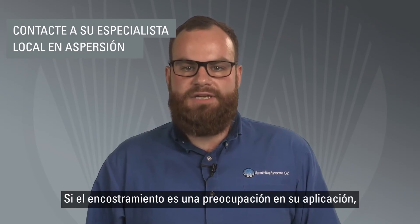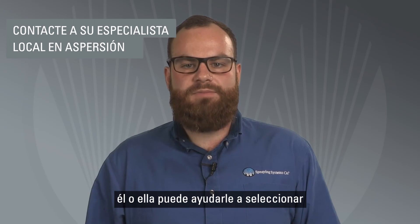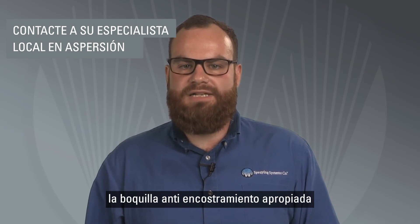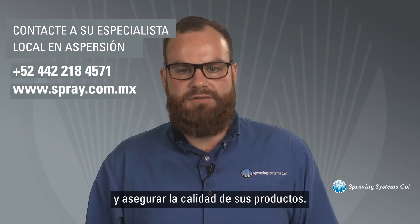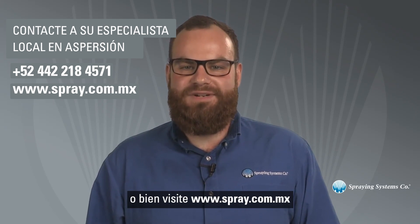If bearding is a concern in your application, be sure to talk to your local spray specialist. He or she can help you choose an appropriate anti-bearding nozzle that helps to minimize maintenance downtime and ensure product quality. Just call 800-95-SPRAY or visit spray.com to learn more.